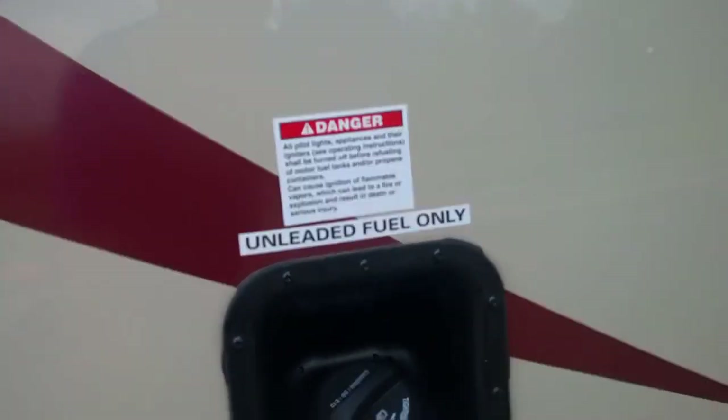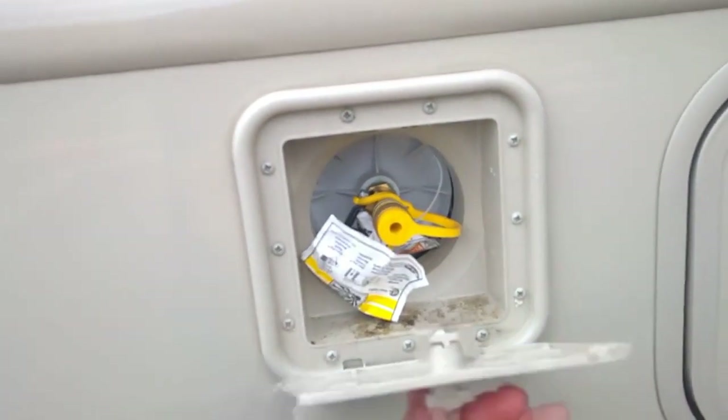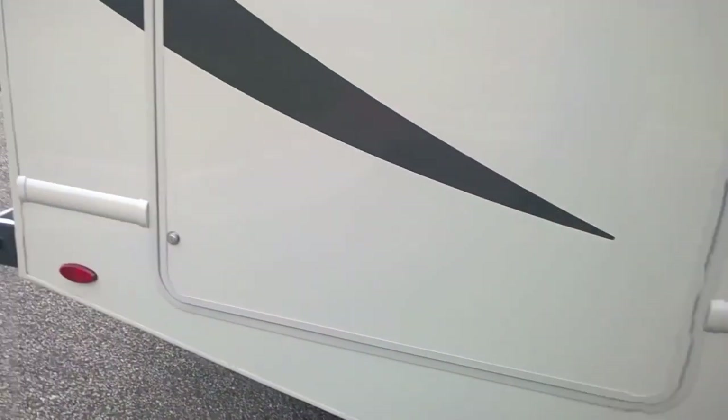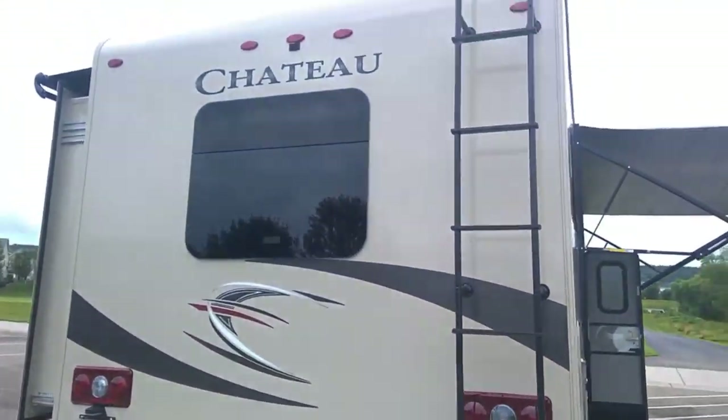For water, fuel, and outdoor cooking, they added a propane hookup for your grill. There's also a storage compartment back here. Around the back we have a ladder for access to the roof.